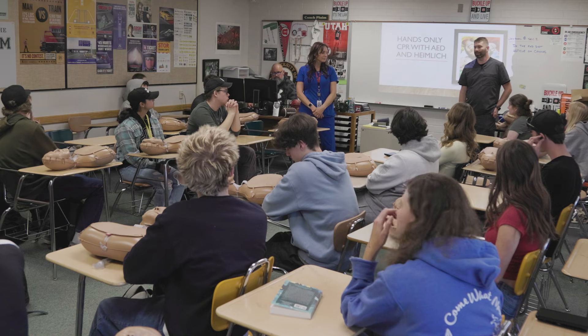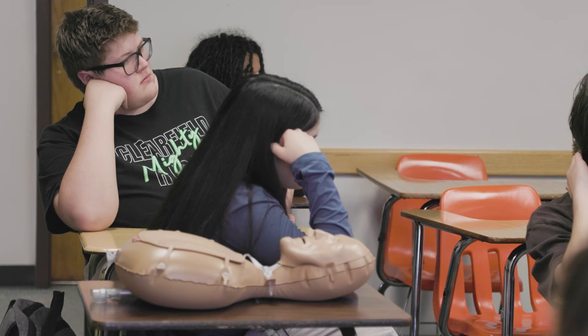I've been asked to come in and talk to you all about CPR, the Heimlich maneuver, and how to use an AED, and we're gonna start off with the Heimlich maneuver.